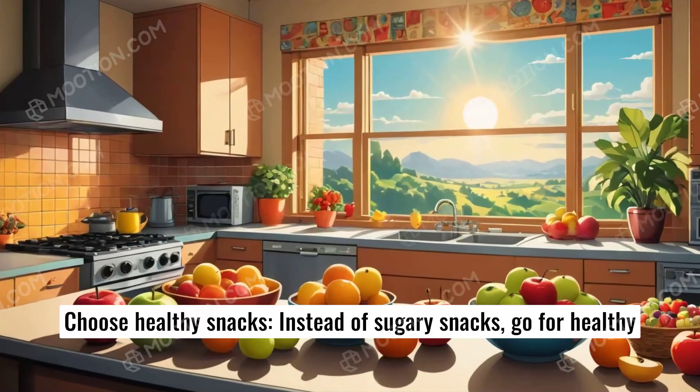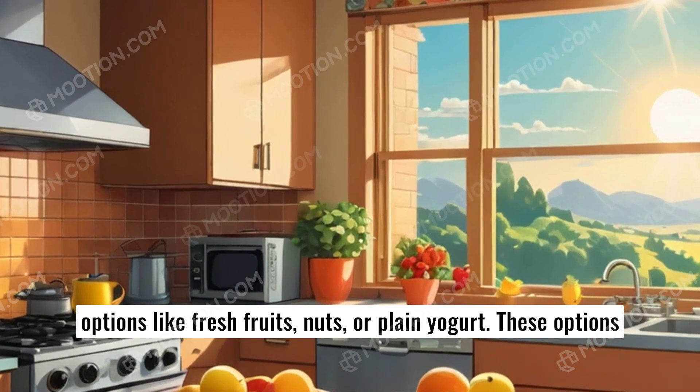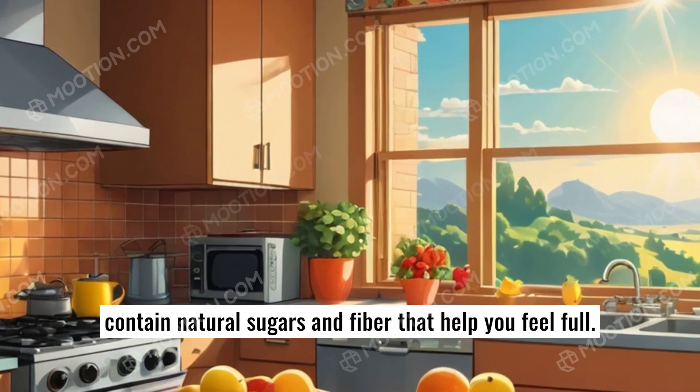Choose healthy snacks. Instead of sugary snacks, go for healthy options like fresh fruits, nuts, or plain yogurt. These options contain natural sugars and fiber that help you feel full.